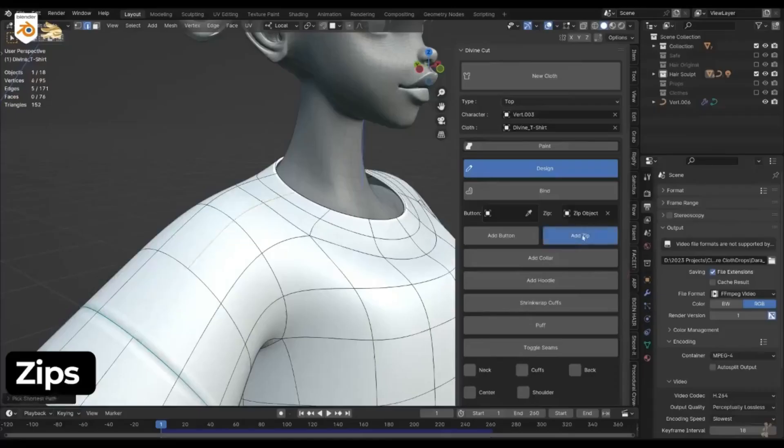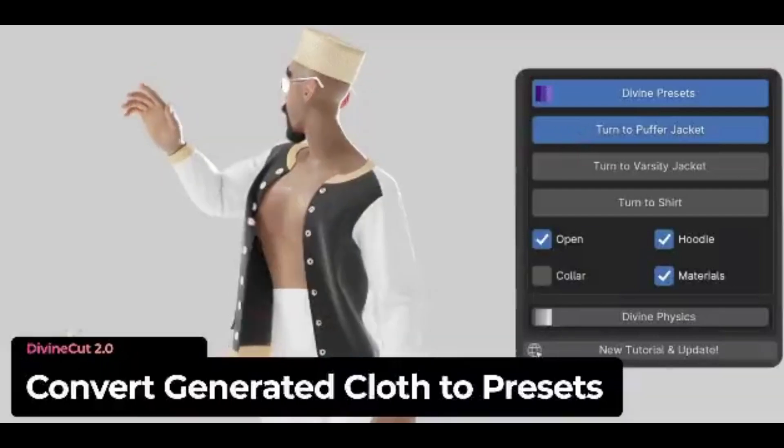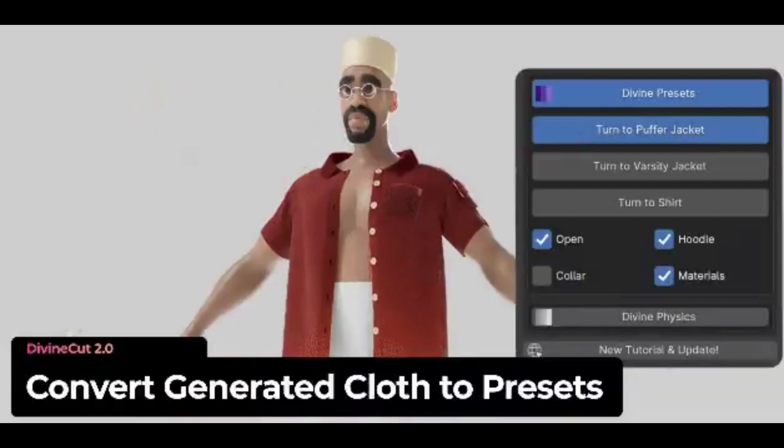Divine presets instantly transform your generated cloth into a finished garment. Options like puffer jackets, varsity jackets, and shirts are ready for you to preview and adapt.